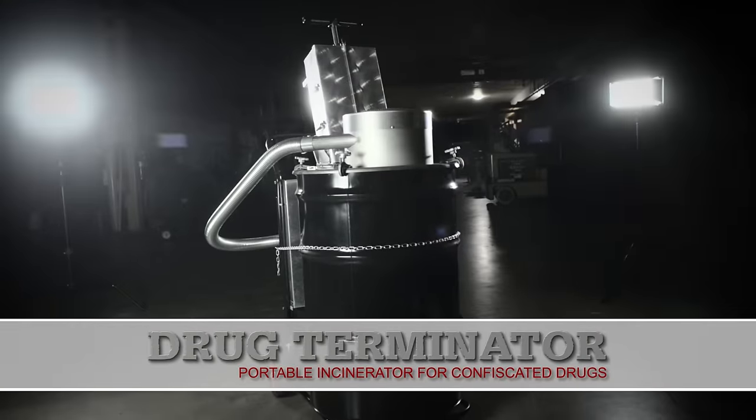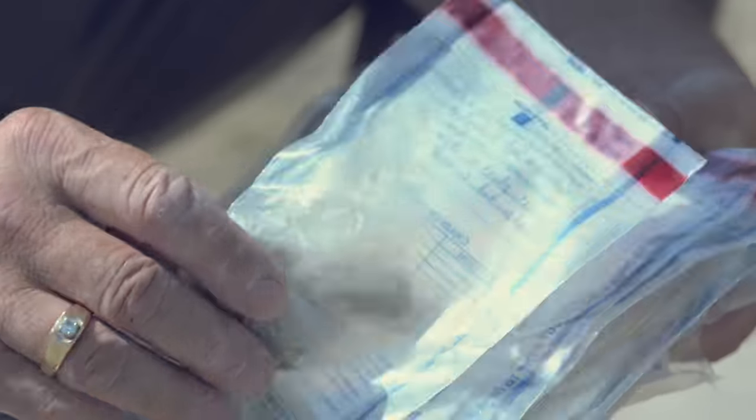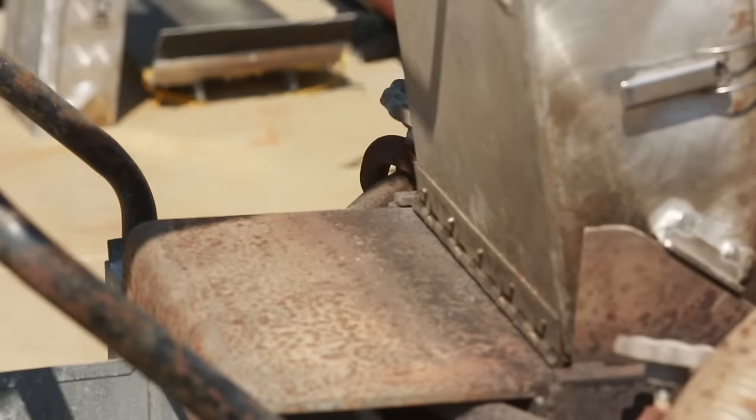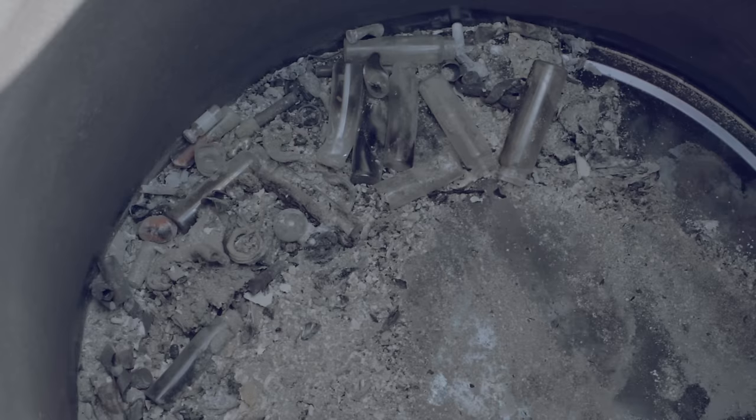The Elastec Drug Terminator is an incineration system for destroying narcotics, pharmaceuticals, and other evidence material. It's a cyclonic barrel burner design with an injection cartridge that allows police departments to safely destroy their narcotics.